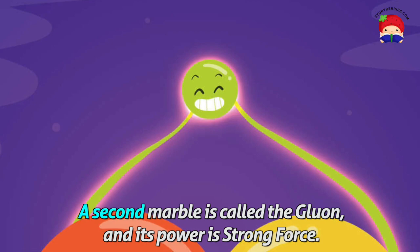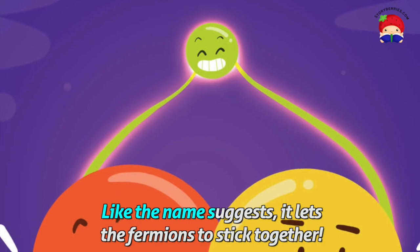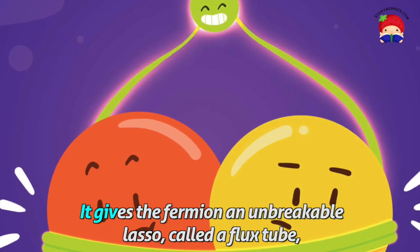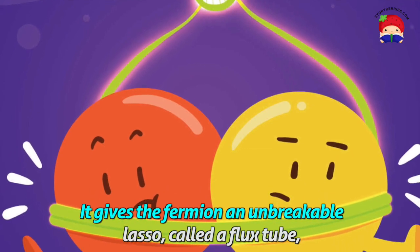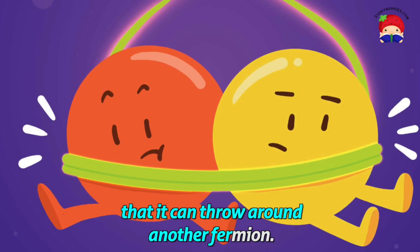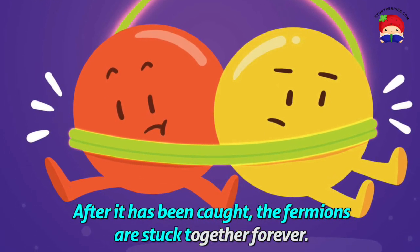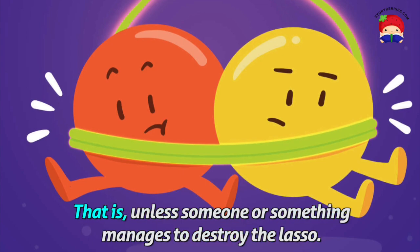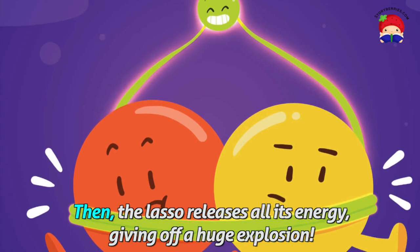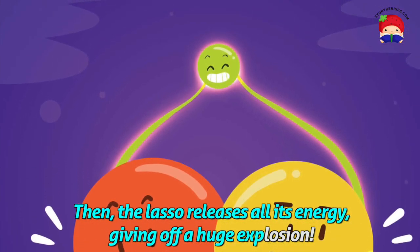A second marble is called the gluon, and its power is strong force. Like the name suggests, it lets the fermions stick together. It gives the fermion an unbreakable lasso called a flux tube that it can throw around another fermion. After it is being caught, the fermions are stuck together forever — that is, unless someone or something manages to destroy the lasso. Then the lasso releases all its energy, giving off a huge explosion.